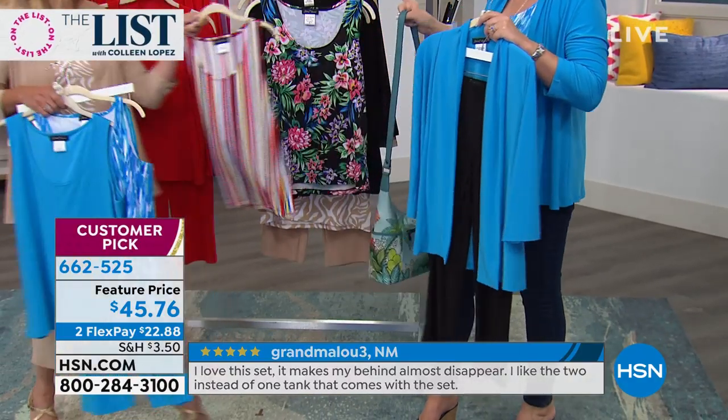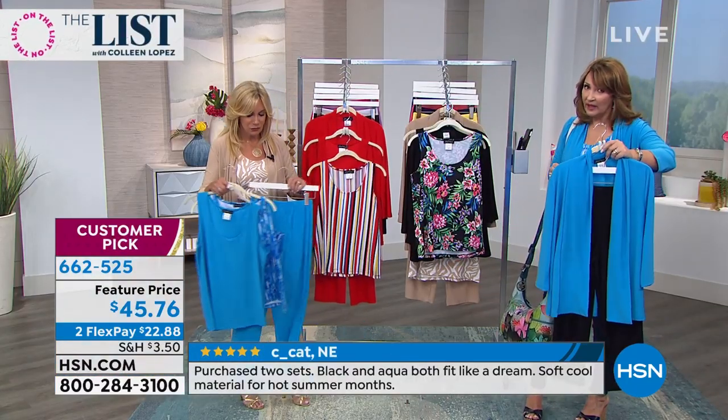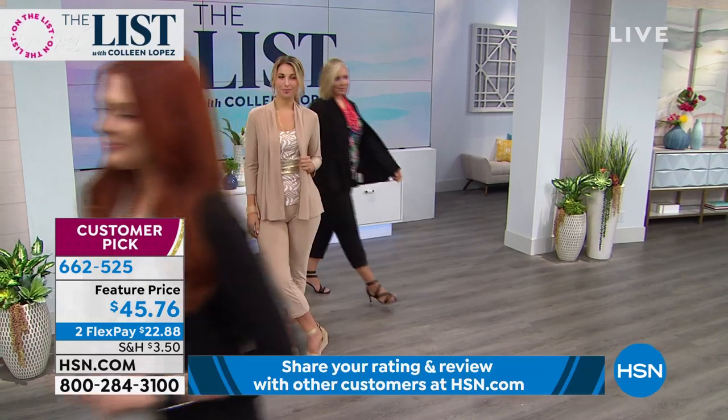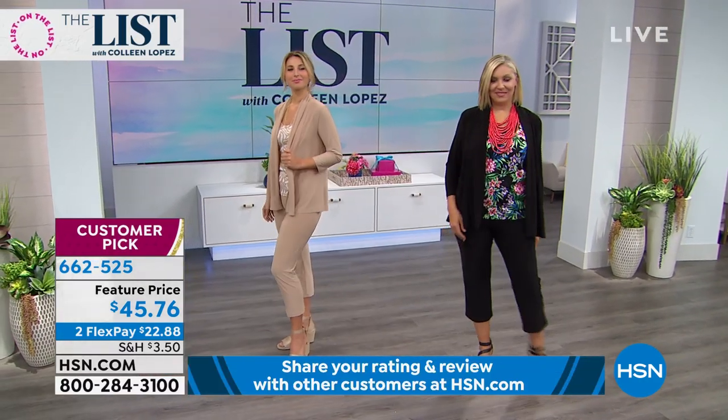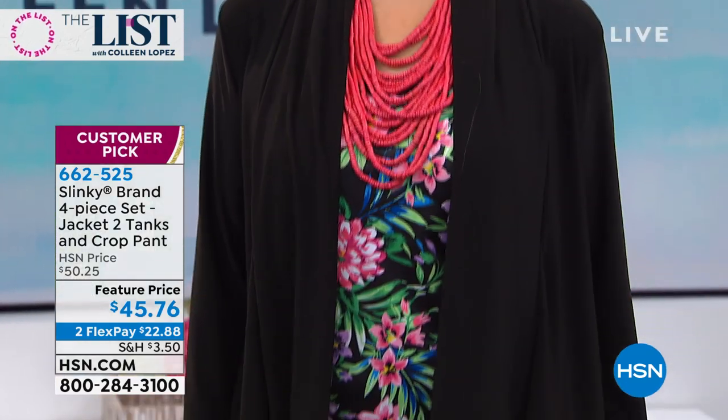I would get the black for sure, because the black works with every one of these solid jackets perfectly. You're going to get more mileage out of the black set and then add one of the other colors if you can. By the way, the black — we have fewer than a thousand. I know that sounds like a lot, but this is the final order on this. We're not going to bring this back again. This is it for the whole year.